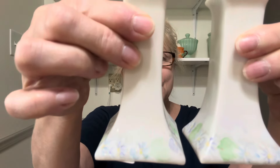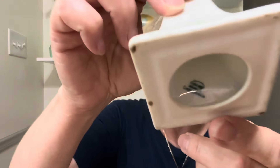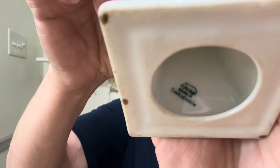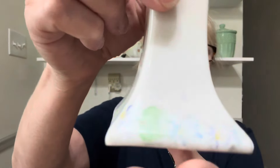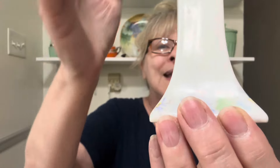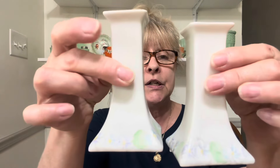Alright guys, I have two items left. I have this beautiful set of pastel-painted candlesticks from Czechoslovakia. If you look inside, there is the maker's mark — Czechoslovakia. And it's got these beautiful florals painted all along the bottom. I would say they're about 4½ to 5 inches tall. No chips, cracks, or flea bites on these — they're just beautiful. Perfect for spring and summer. This set is $16, number 8.